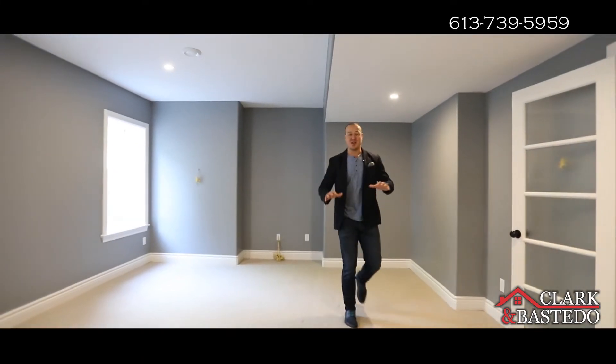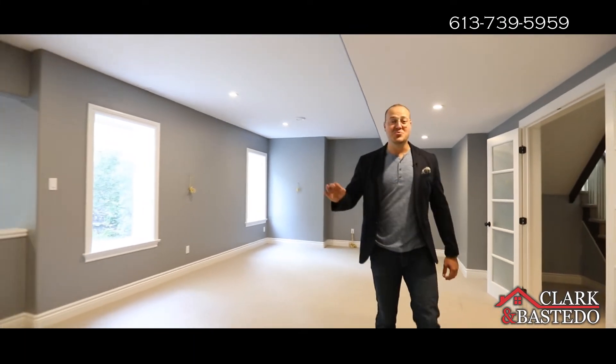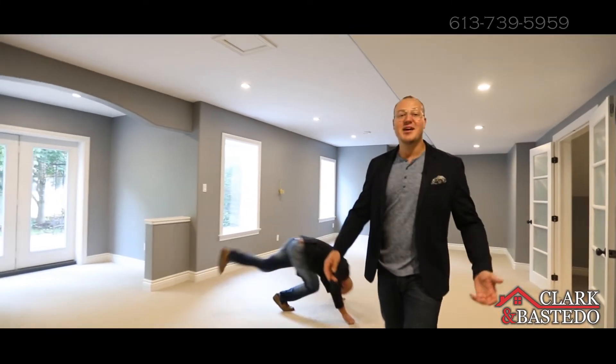This basement rec room is hardly a basement. You have a walkout backyard which gives you huge windows, direct access, plus tons of room for activities.